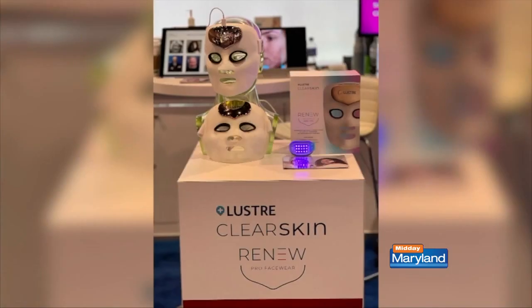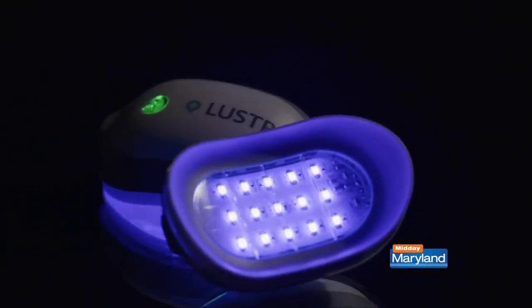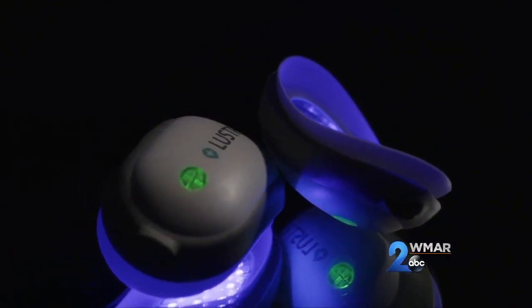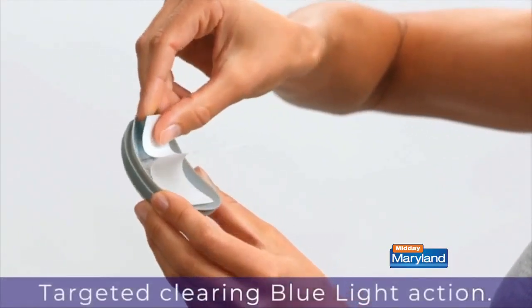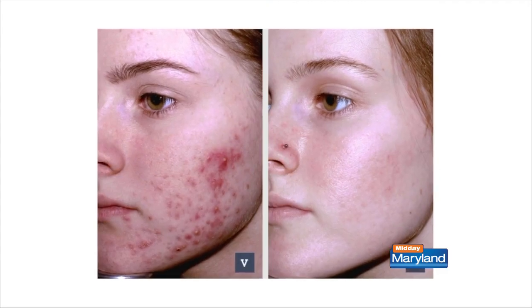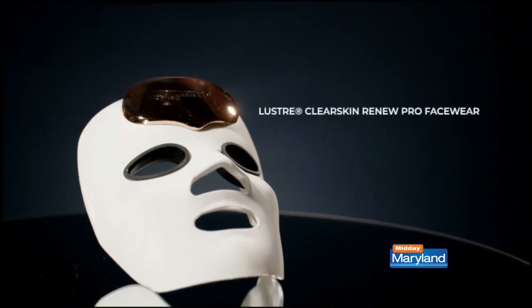Do you have any specific LED light therapy products you can recommend? Absolutely. I receive thousands of products and I make sure to test all of them before I recommend them, so I'm coming to you with products I highly recommend and stand behind. The Lustre Clear Skin Solo is a device that contains blue light. It's a small device that fits in the palm of your hand, with double-sided tape that you adhere wherever the breakout is — the forehead, jawline, even your back. You put it on for 10 minutes, and the blue light eradicates that breakout with no downtime, no peeling, sensitivity, irritation, or redness. It's FDA cleared and provides tremendous results.